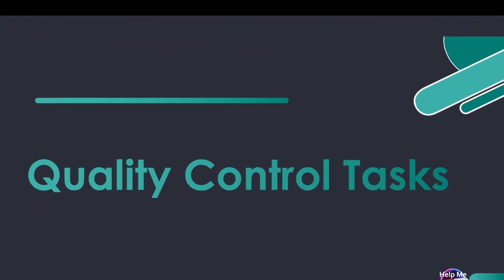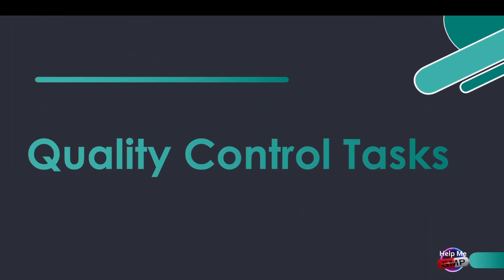You might be wondering what a quality control team actually does on a day-to-day basis. Their job covers a lot of ground, but here are the key areas.